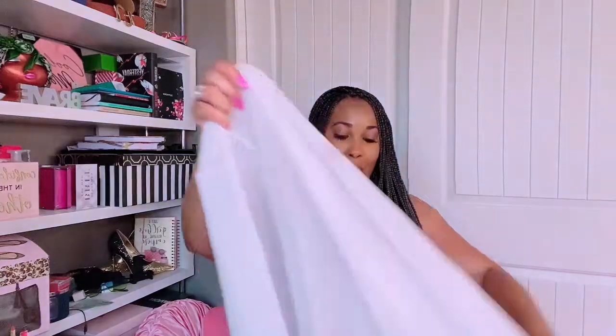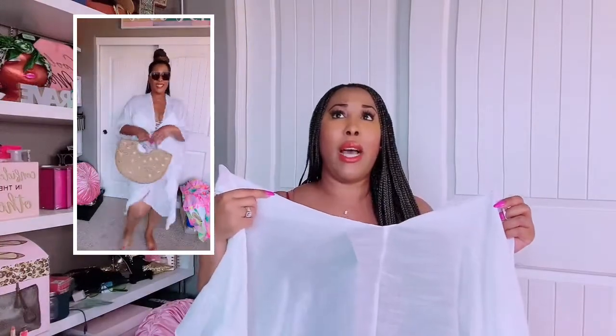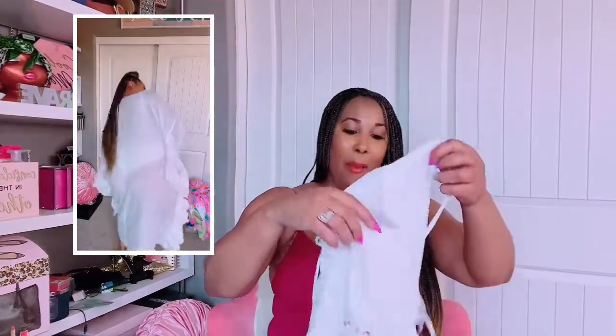My favorite cover-up is this white flowy one. I really love this one — I could see myself wearing it not only with bathing suits but even around the house. It came in black and white and I chose white because it's better for those hot, sunny days. I love the cascading ruffles. This one has a linen feel — definitely soft and thick. If you guys can get this one, please do. It was probably my favorite overall.